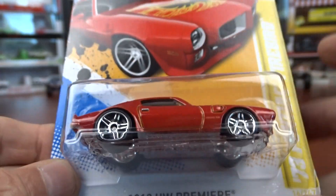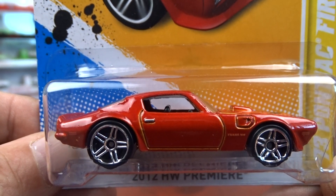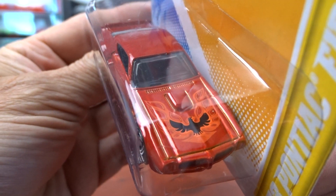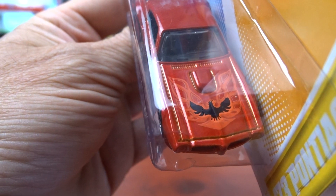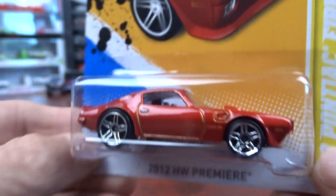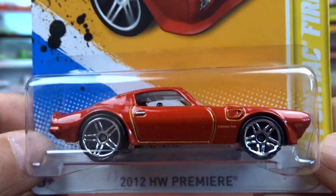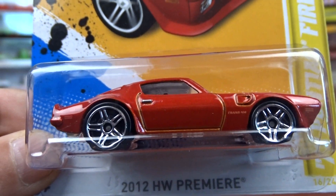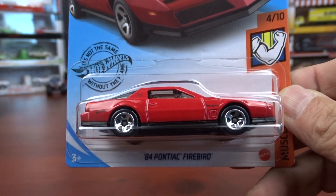This is a 73 Pontiac Firebird in a reddish color. I don't care for the red. I guess it's a Firebird, but it is a Phoenix. Again, there's no headlights in them, no tail lights in them. Just a plain Firebird. These are just cars that I have — there's lots out there — just giving you an idea of what's out there.